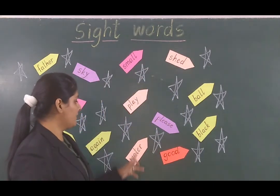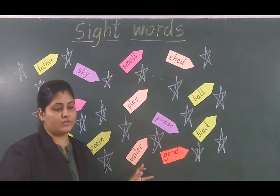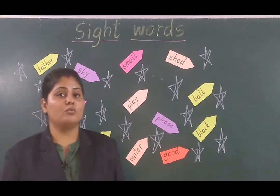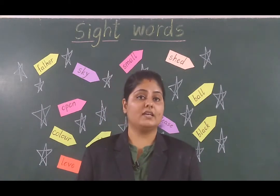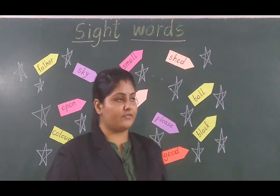Now next word, what we can see? This is 'water.' Water matlab paani. Water is very important in our lives.